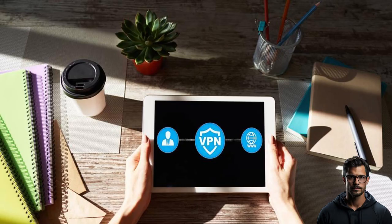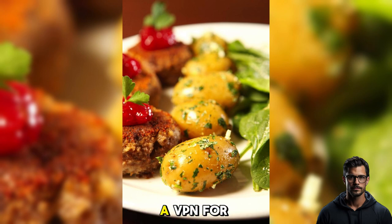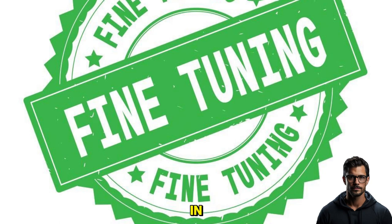So there you have it — five things a VPN can hide and five things it cannot. I hope this information helps you make an informed decision about using a VPN for your online activities. Thanks for tuning in. If you enjoyed this video, please don't forget to like, subscribe, and share it with your friends. Stay safe online, folks!